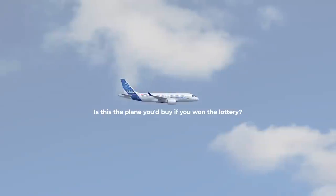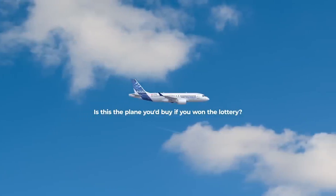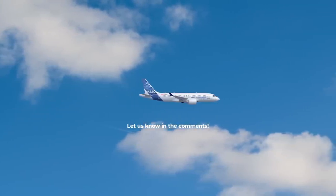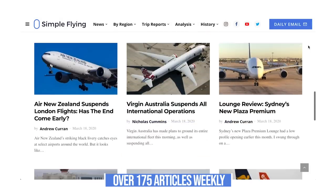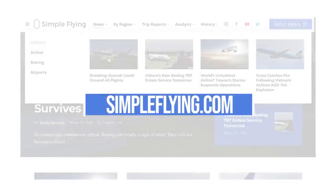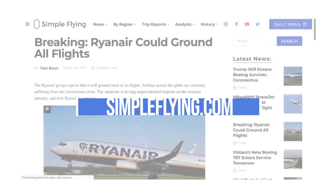Is this the plane you would buy if you won the lottery? Let us know what you think about the ACJ220 in the comments. Did you know that we publish over 175 stories every single week on simpleflying.com? Be sure to check the link in the description for more great stories just like this. Thanks for watching and be sure to like and subscribe before you go.